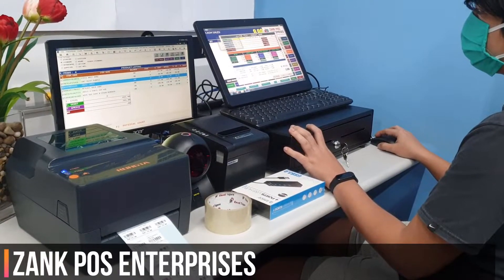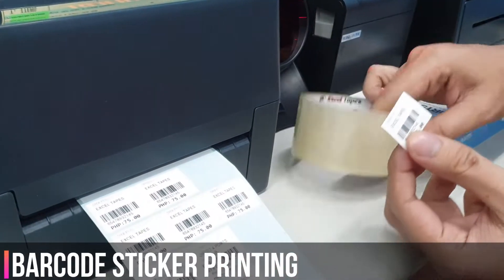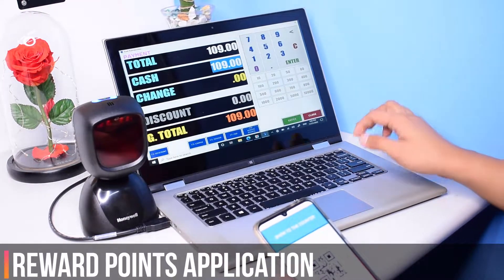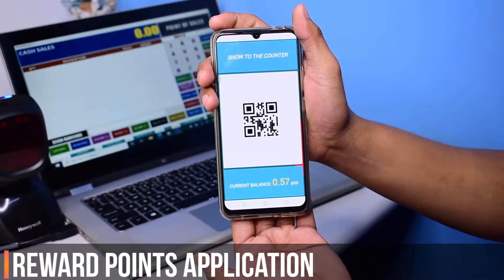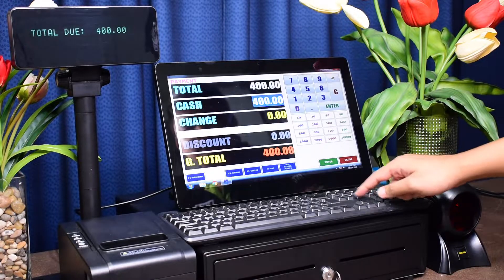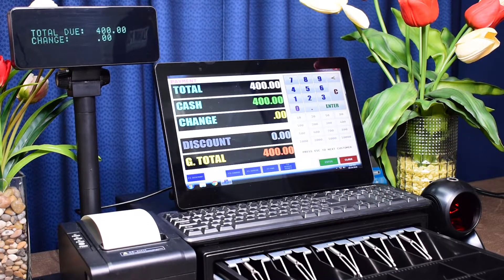This is our POS system. We are one-time payment only — no monthly or yearly fees. We also have a Cash or Card Payment System and Senior and TWD Discount.